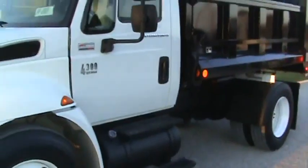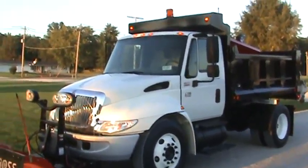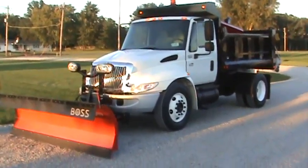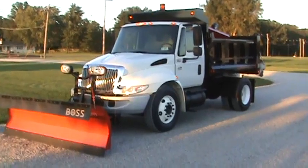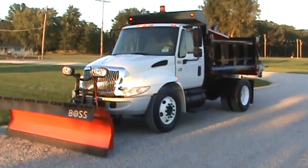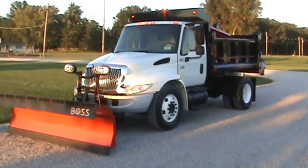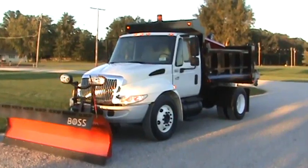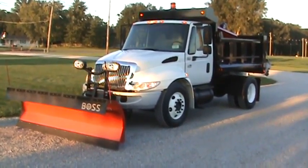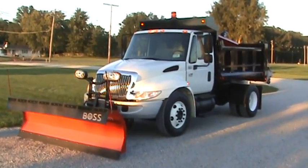That concludes the video on stock number 14-010, 2006 4300. It's going to snow folks — you want to be ready. Call 260-437-4577. It's Brent at emelmotorsales.com. Don't be caught with your pants down — be ready to roll. We've got a lot of trucks in stock, and they're all going to be good ones.